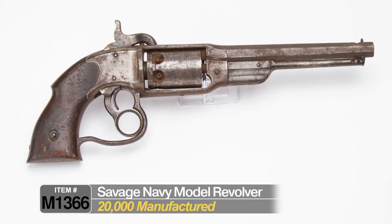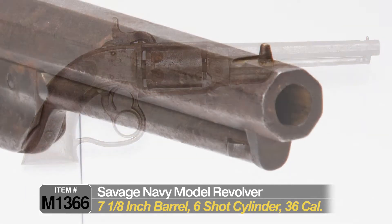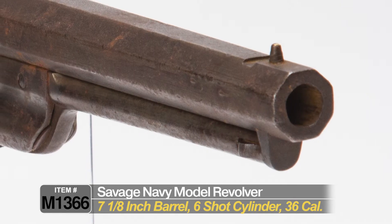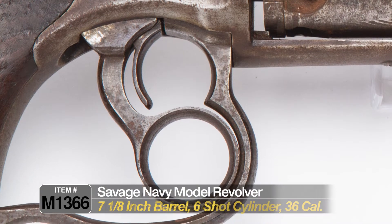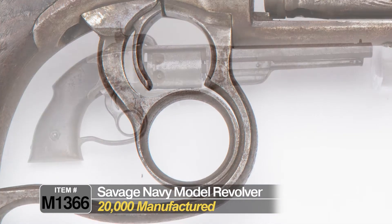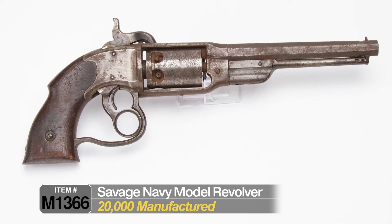There were 20,000 of these manufactured. It came with a 7⅛-inch barrel. It was a .36 caliber, six-shot revolver, and it had a really interesting mechanism for its time. Half of them went to the military and half of them went to the civilian market.